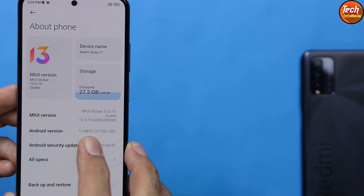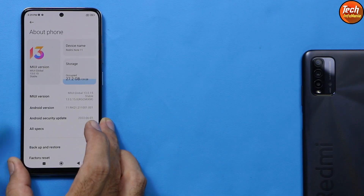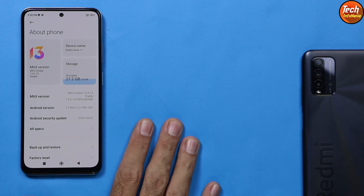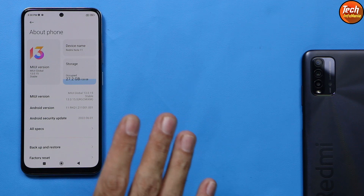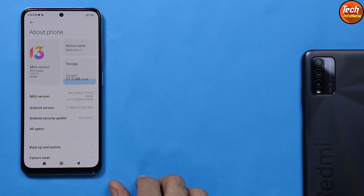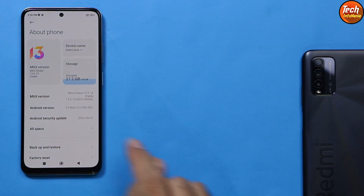My device is non-NFC. The steps are the same, but use the ROM which is released for NFC Redmi Note 11 if your device is NFC. This one is non-NFC.